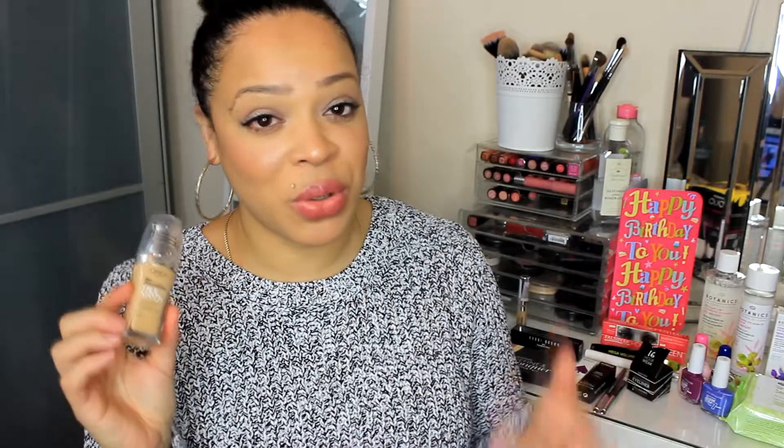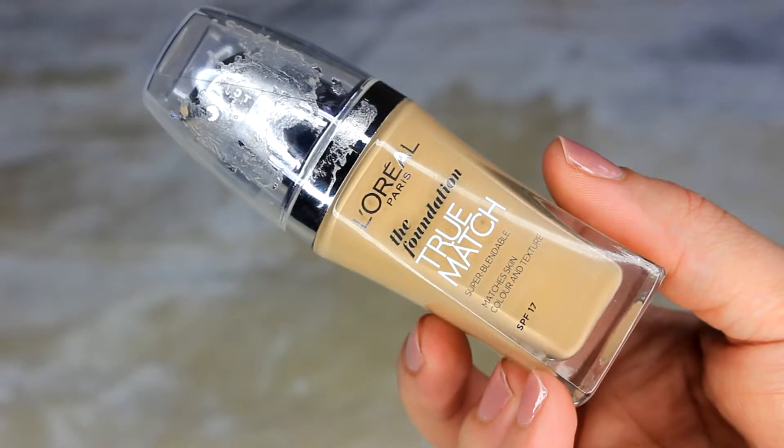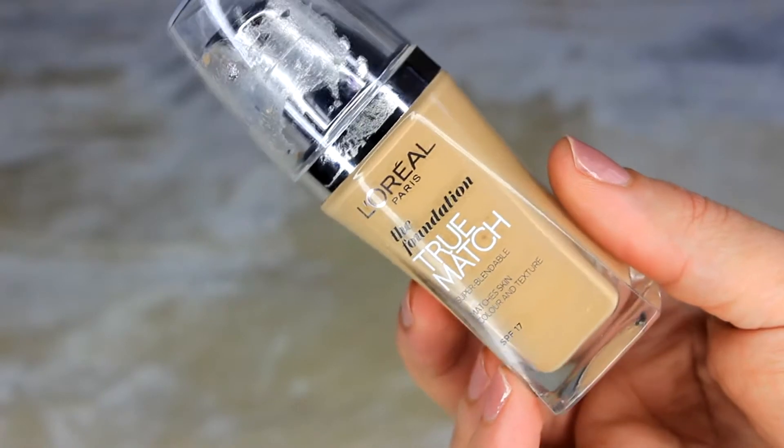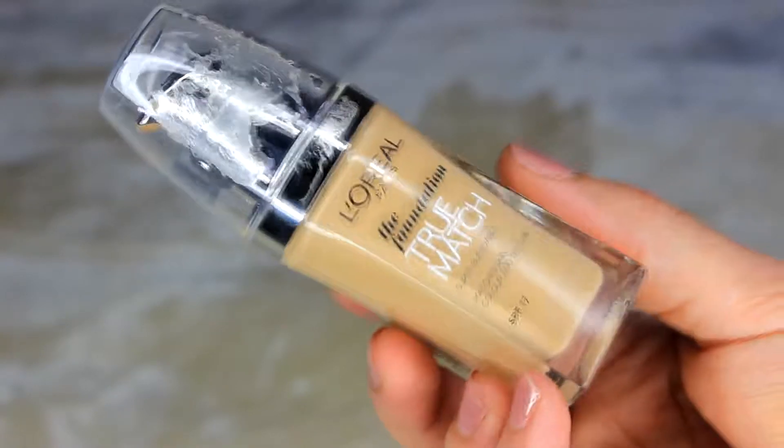I have three foundations to show you guys — two of them are drugstore. Starting with the L'Oreal True Match Foundation: I tried this over two years ago and did a review, which I'll link below. I wasn't a huge fan at that time, but I decided to give it another try. I think because I've changed my skincare routine it's working better for me. The shade I have is W4 and I'm wearing it today and really liking it.